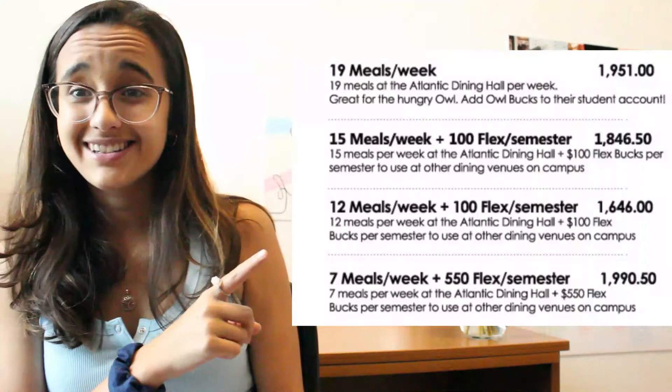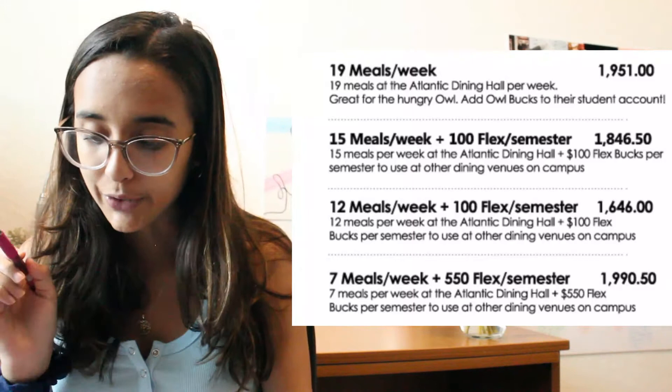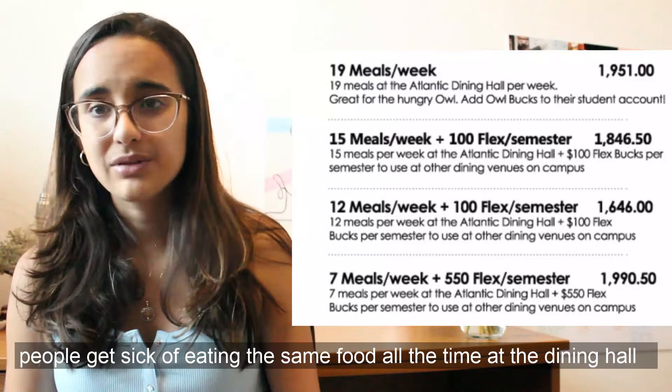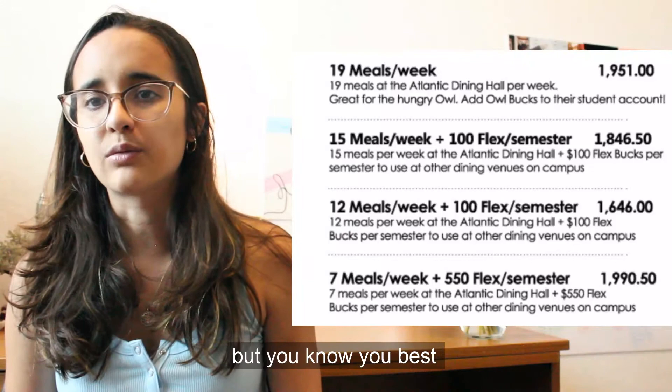Let's talk about meal plans. This is the information on meal plans — the cost, how many meals you get, all that fun stuff. First on the list: 19 meals per week. That is a ton. I would say only get that if you are a bodybuilder because there's no way I would ever come near using that many swipes. Flex bucks come with most of these meal plans — they do not roll over to the next semester. So if I have $10 left in flex bucks at the end of the semester, that $10 gets donated to the school. So if you have them, use them and get your money's worth.